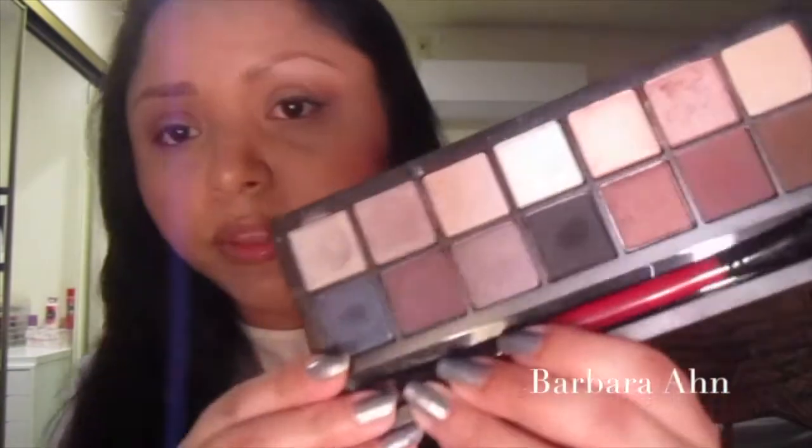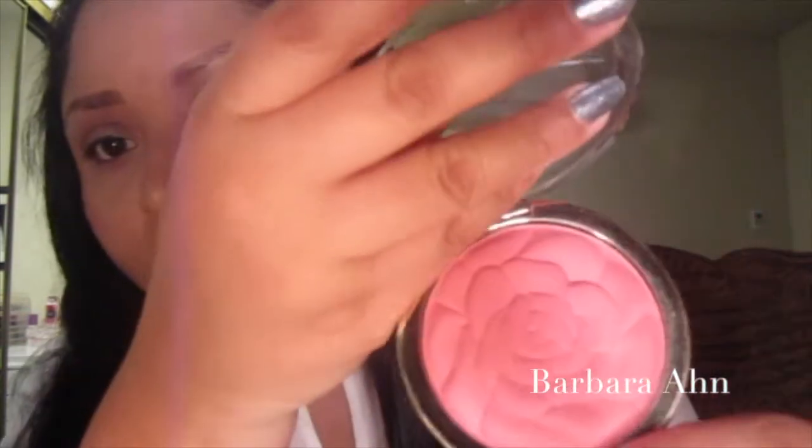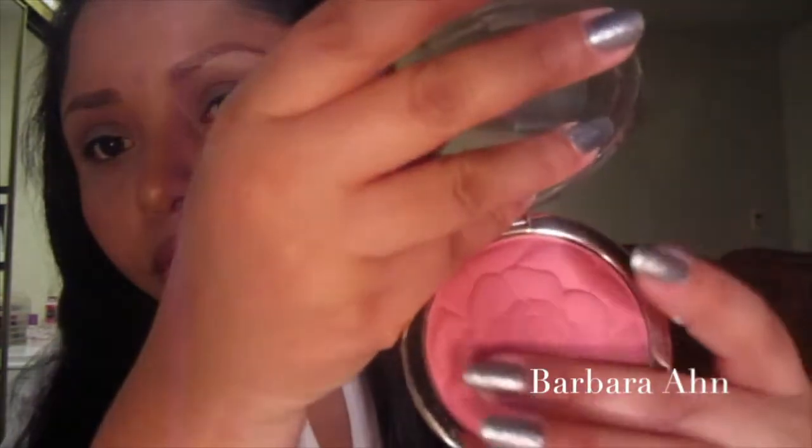I've also been loving my Smashbox Double Exposure palette — in love with all the shimmery and subtle colors it has. My favorite bronzer has been the Physicians Formula BB Bronze Booster, which has a little bit of shimmer. For blush, I've been using my Milani Tea Rose — it's beautiful, and they have these blushes on the Milani website too.